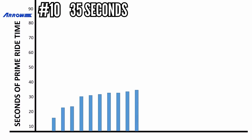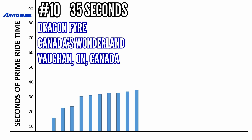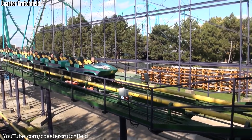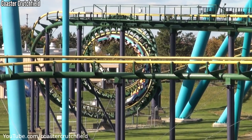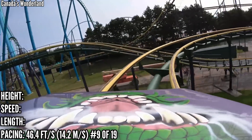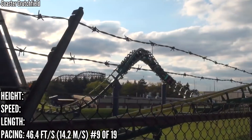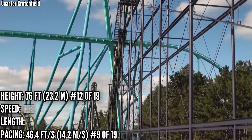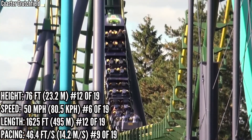In 10th place with 35 seconds is Dragonfire at Canada's Wonderland, a park original dating back to 1981 and one of those coasters rumored to be near the end of its life. It's got the two loops and two corkscrews, and a really janky slow upward helix at the end that hurts the pacing, but it's still good enough for 9th place in pacing. Stats are right around the middle of the pack: 12th in height, 6th in speed as part of that 50 mph group, and 12th in length.